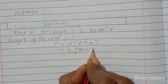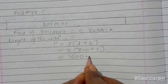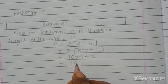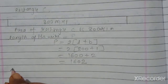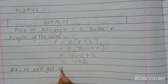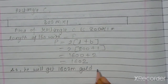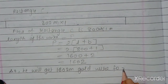For rectangle C: perimeter equals 2 times length plus breadth. Length is 800 and breadth is 1. So 2 times 801 equals 1602 meters. Anar will get 1602 meters of gold wire for rectangle C.